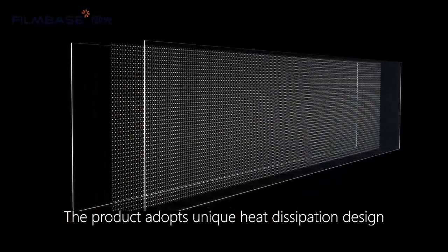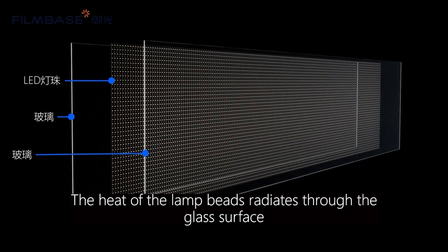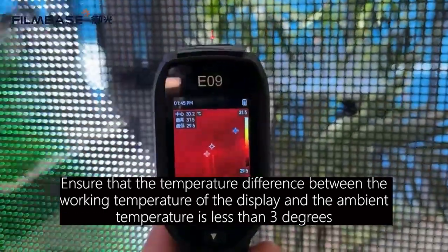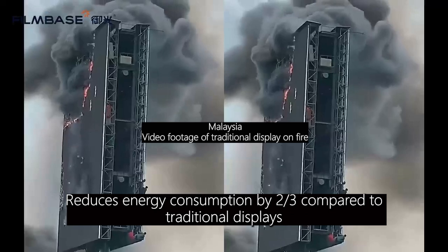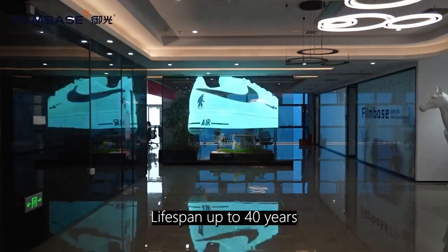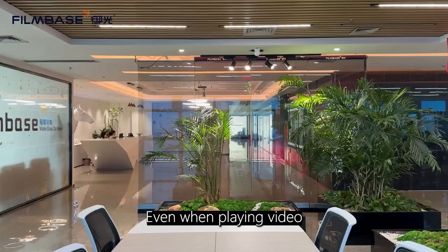The product adopts a unique heat dissipation design. The heat of the lamp beads radiates through the glass surface, ensuring that the temperature difference between the working temperature of the display and the ambient temperature is less than 3 degrees. This extends the life of lamp beads and reduces energy consumption by two-thirds compared to traditional displays. Lifespan up to 40 years.